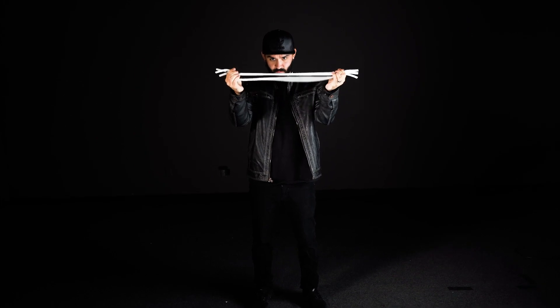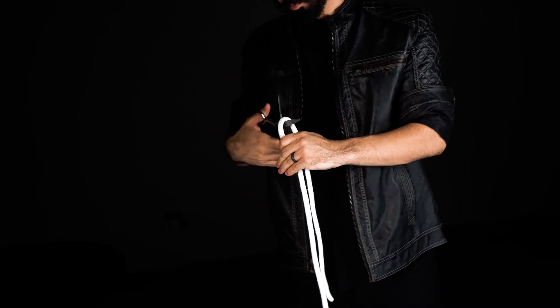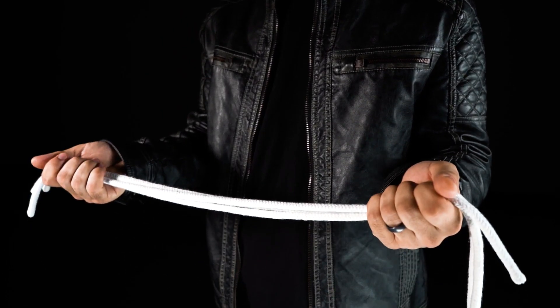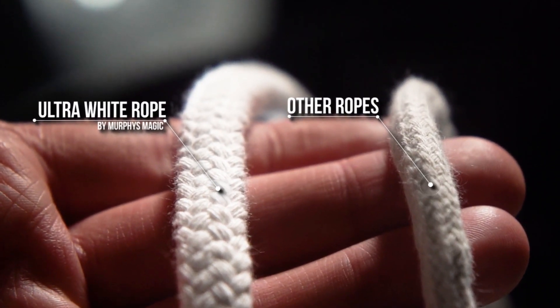Because it is so bright, it will be easy to see even on the largest stages, so you never have to worry whether your audience can see your amazing effects. Once you get your hands on Murphy's Magician's Rope, you will never look for another. There's absolutely no comparison.